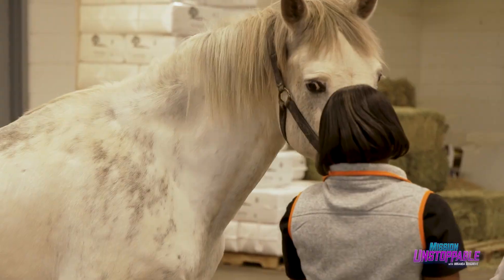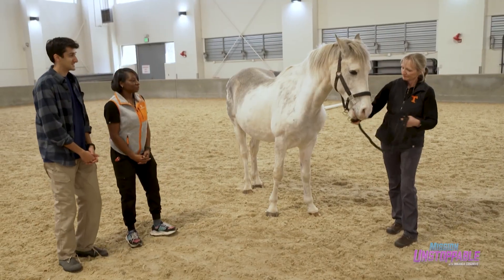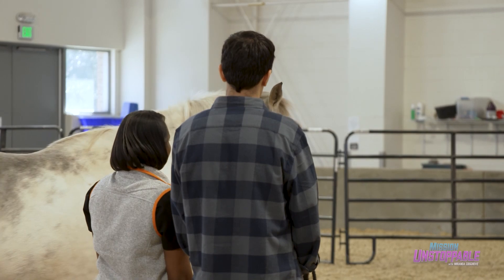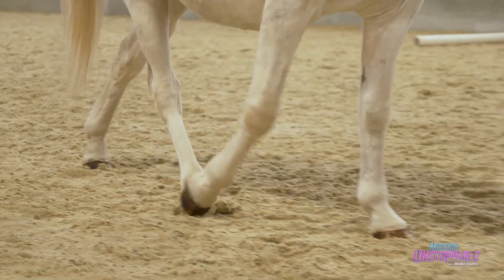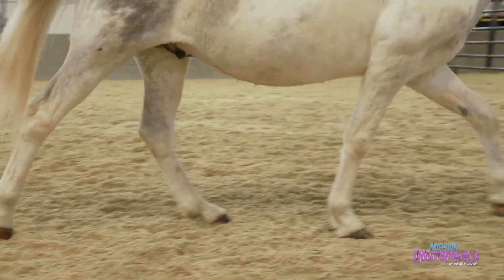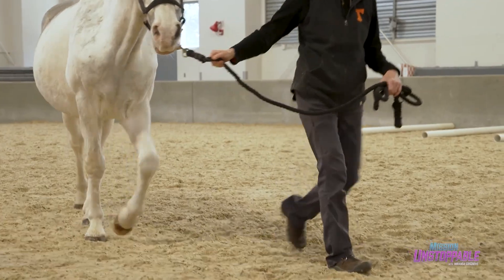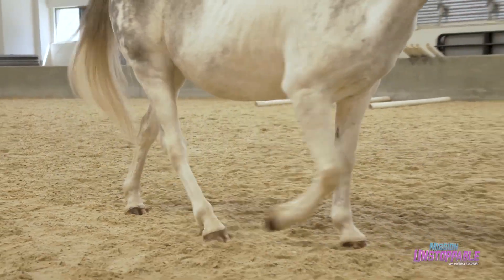If Bubba were smaller, Dr. Moore could lay him down and test his reflexes, but since he's a big boy we're gonna watch him walk. This test is known as a gait analysis, and although it seems pretty low tech, it gives a trained expert like Dr. Moore a high level of insight into how his brain, spine, and muscles are all working together.